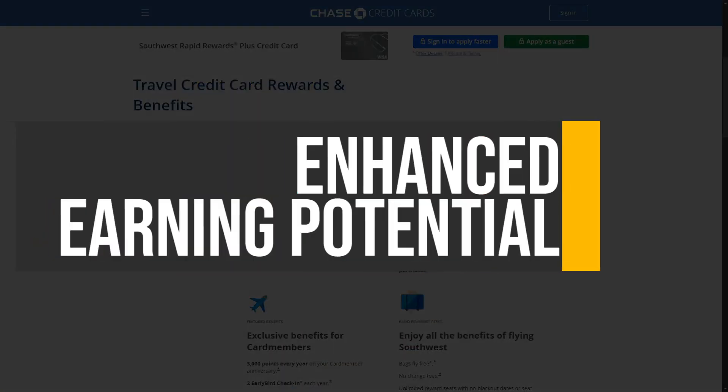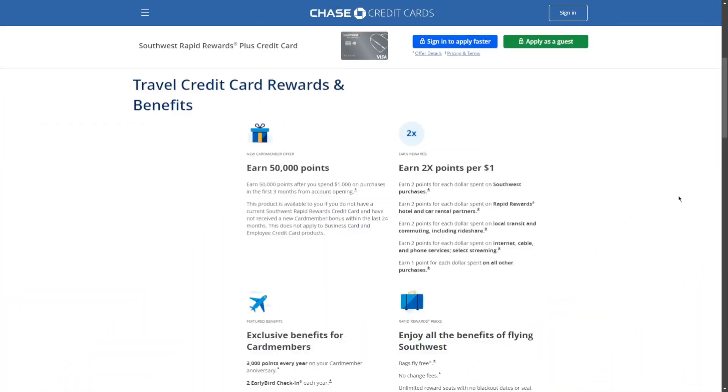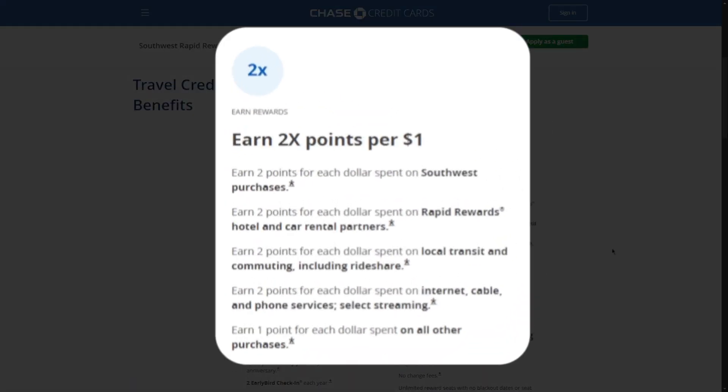The Southwest Rapid Rewards Plus Credit Card offers an attractive earning structure that allows cardholders to accumulate points quickly. Users can earn 2 points per dollar spent on Southwest purchases, including flights and hotel bookings, and 1 point per dollar on all other purchases. This dual earning potential means that every dollar spent contributes to future travel rewards, whether it's dining out, shopping, or everyday expenses.